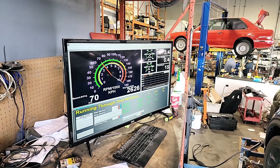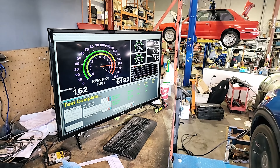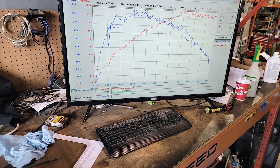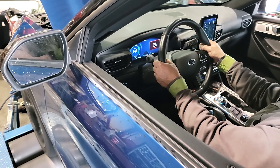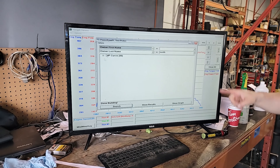We're going to fill this with 93, get it in, and re-dyno the machine. We're going to see how bad Chevron's fuel is for your vehicle. We've done the run with 93, gained some power over Chevron, and then we're just going to top up with the last little bit of E85 and run it again to see where our numbers are at.